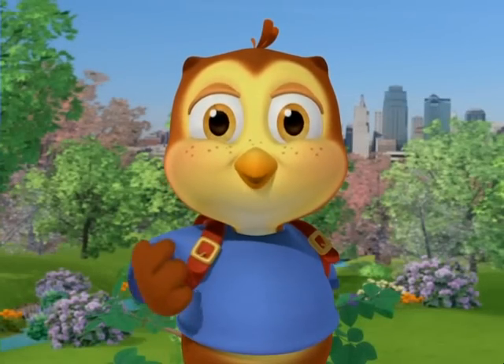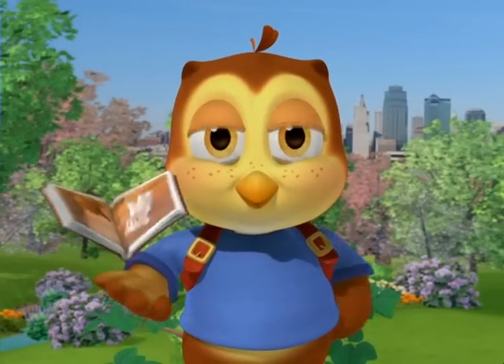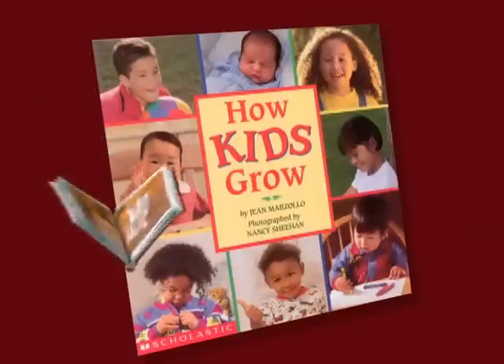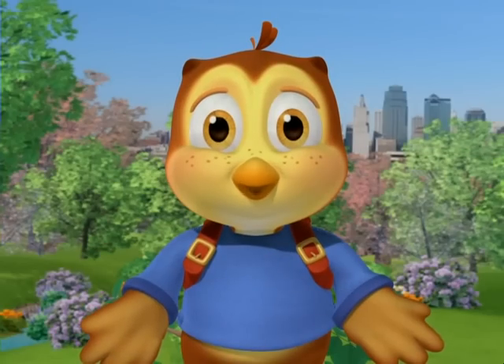There's nothing better than reading books aloud together. This looks like a good one. You can get this book and other great K books at the library.